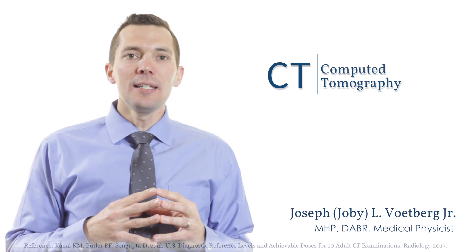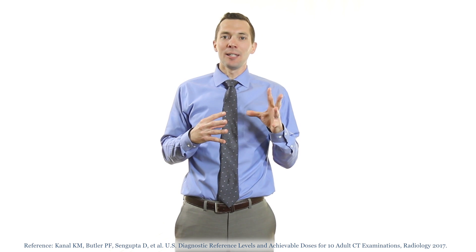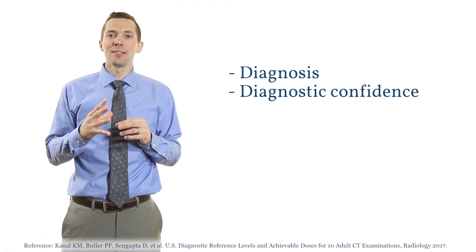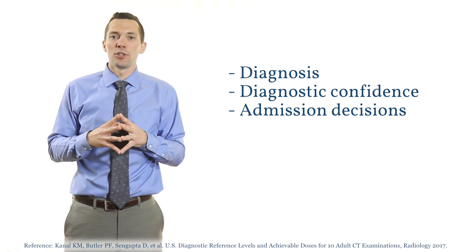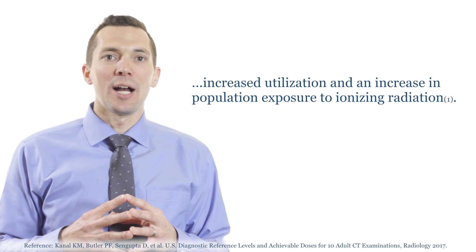These are just a few recent headlines addressing concern from radiation in CT. Computer tomography, CT, is a critical component in the management of patient care. In emergency departments alone, CT significantly impacts diagnosis, diagnostic confidence, and admission decisions. However, with these benefits comes increased utilization and an increase in population exposure to ionizing radiation.